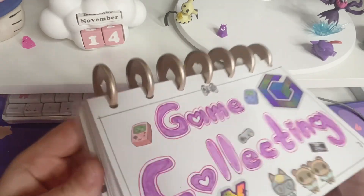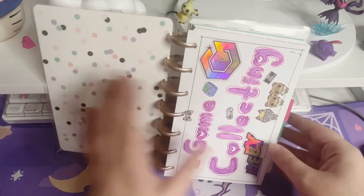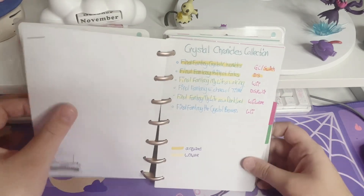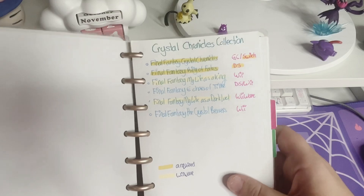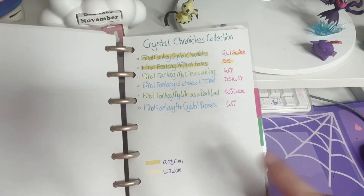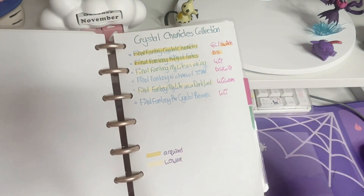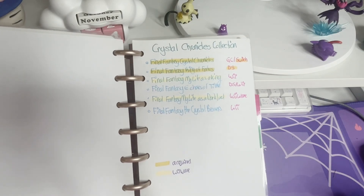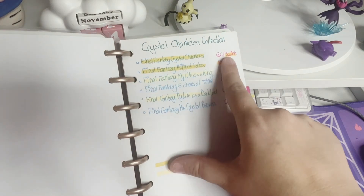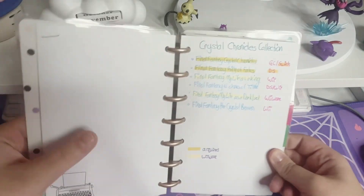The way I did this is mostly by series. I do have a miscellaneous page, but I wanted to do it by series, starting with Crystal Chronicles. I did one color for acquired and another color for ones I couldn't get or ones released in Japan only. Once I get them, I highlight the game and then highlight which edition I got. It's pretty simple, but simple is best when you're collecting because I don't want to confuse myself or buy extra.